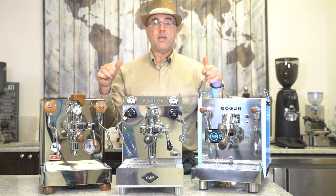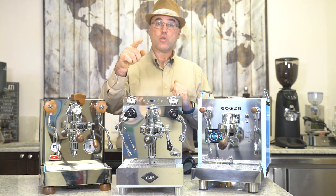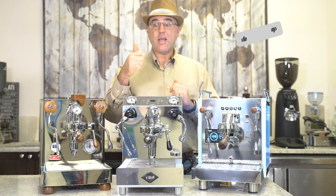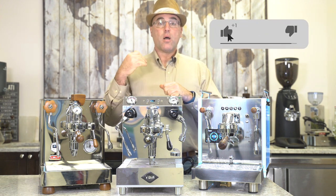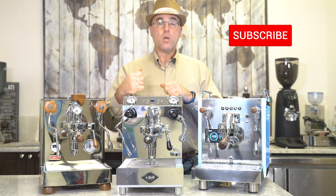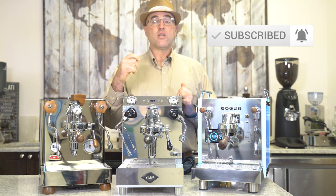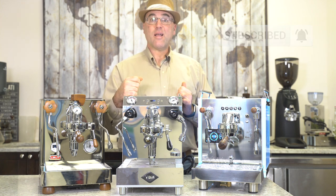These three machines have really proved to us — and hopefully to you — to be at the top, not just for us but for our customers as well. We will have the links to our models below. Thank you for watching; give us a thumbs up, subscribe down below, and leave any comments. Thank you and have a great day!